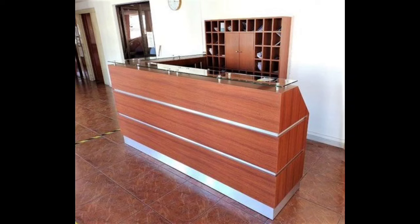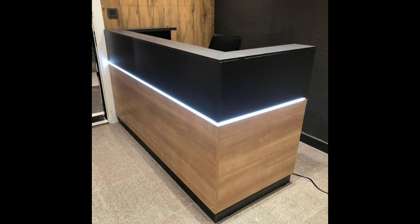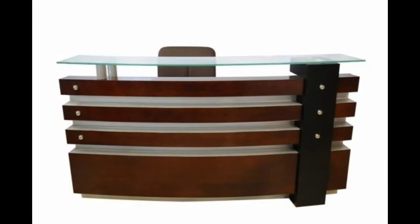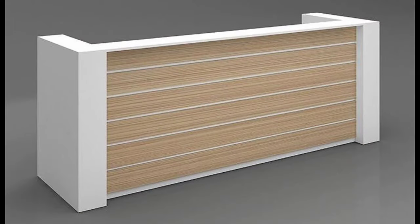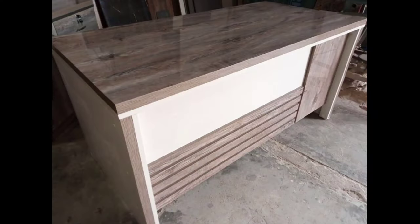One: Layout and flow. The layout of a shop counter should facilitate a smooth flow of both customers and employees. Placing it strategically near the entrance can create a welcoming atmosphere and encourage engagement. Consider the ergonomics of the space, ensuring that the counter allows for efficient transactions without causing congestion. A well-thought-out layout contributes to a positive customer experience and operational efficiency.